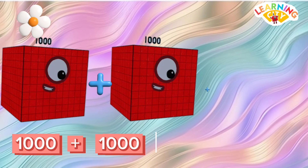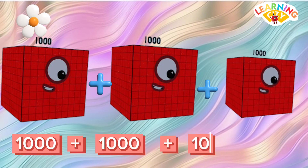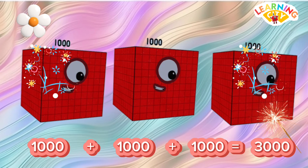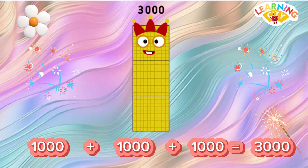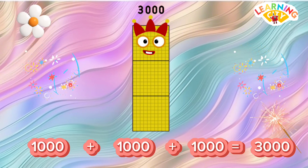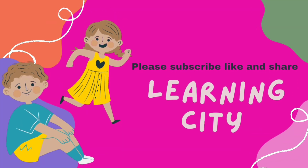1000 plus 1000 plus 1000 is equals to 3000. If you like my video, please subscribe to my channel, like and share my video. Bye bye!